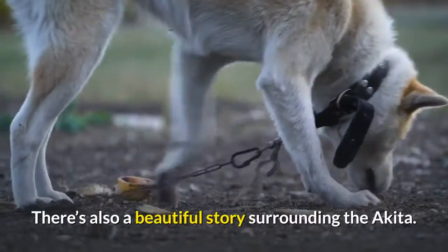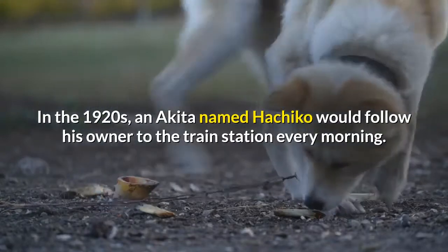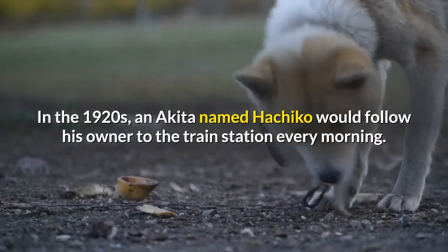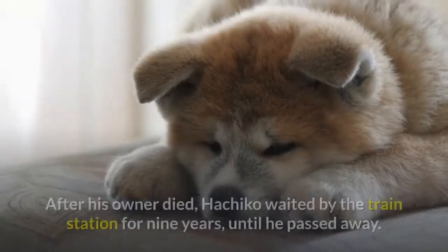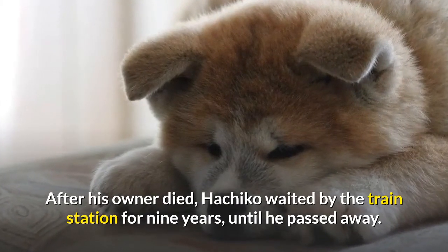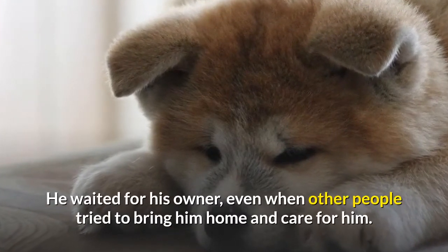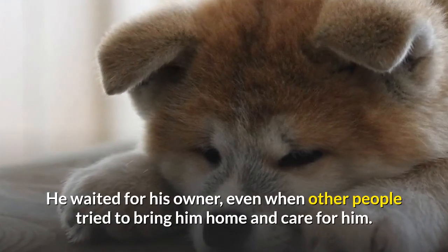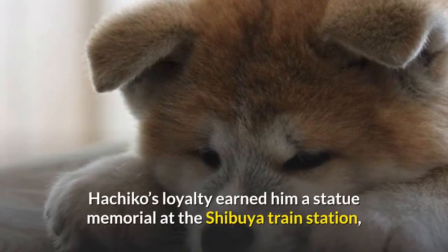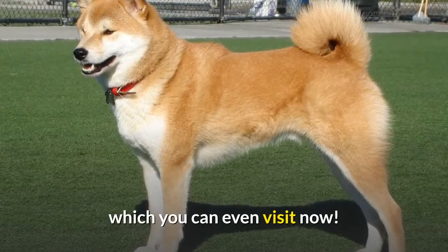There's also a beautiful story surrounding the Akita. In the 1920s, an Akita named Hachiko would follow his owner to the train station every morning. After his owner died, Hachiko waited by the train station for nine years until he passed away, even when other people tried to bring him home and care for him. Hachiko's loyalty earned him a statue memorial at the Shibuya train station, which you can even visit now.